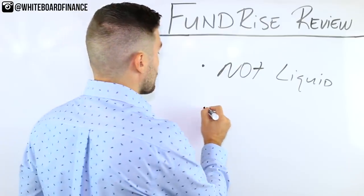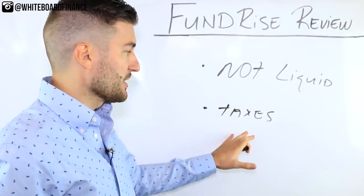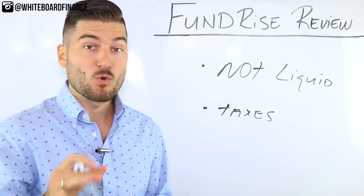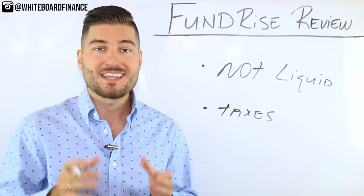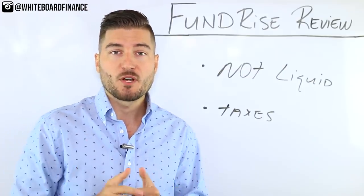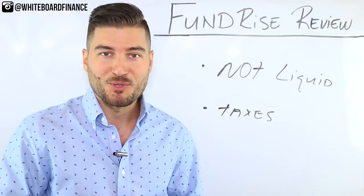The second con — and this was kind of surprising — is the tax implications of the dividends. They're not taxed at the 15% qualified dividend rate; they're taxed at ordinary income. So if you choose to receive dividends from Fundrise, they will be taxed at your ordinary income rate. So I hope this was helpful — let's jump into the demo and give Fundrise a Marco score.